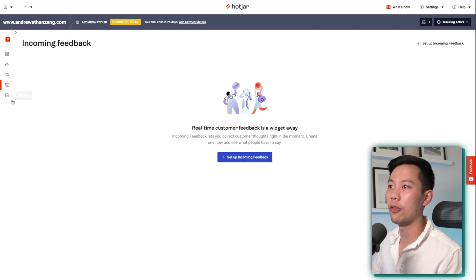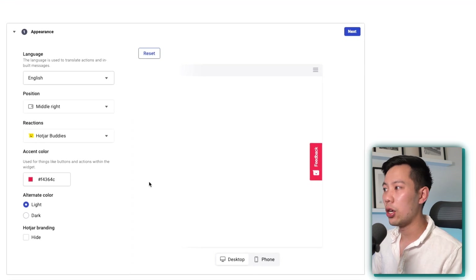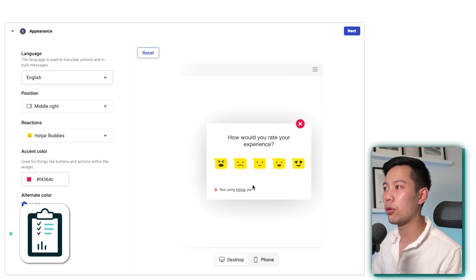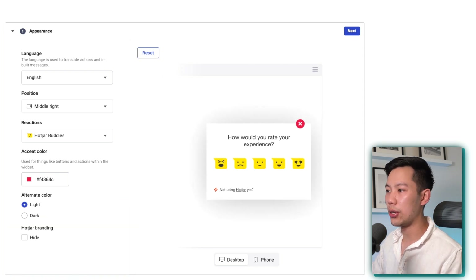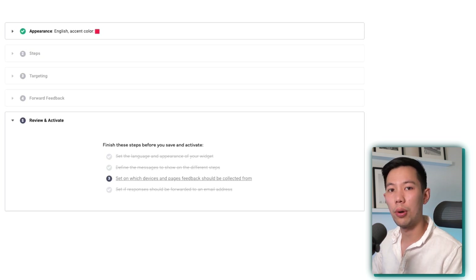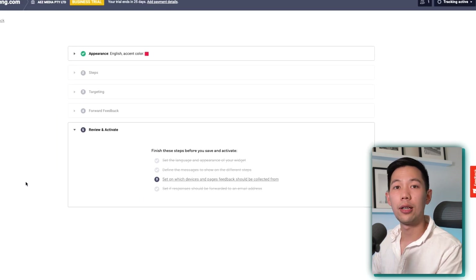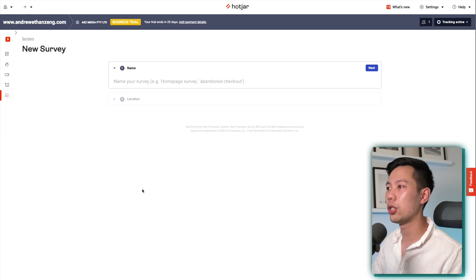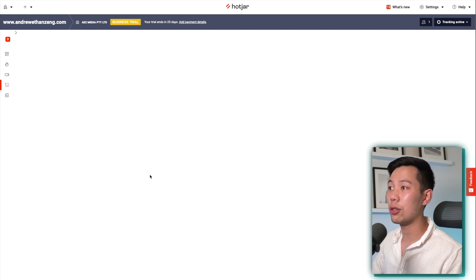Moving on to incoming surveys and also detailed surveys — this is how we can collect feedback. You can see this little icon that pops out — you can implement this into your website for really quick responses on how people are enjoying your website. If you click implement and set this up, it will automatically activate on your website. You don't need additional coding or any other elements — it automatically pops up and collates all the data. Same with surveys, which are a bit more long form where you get to ask specific questions. There's less of a conversion rate for these surveys since it takes more time, whereas the incoming feedback widgets are extremely useful.